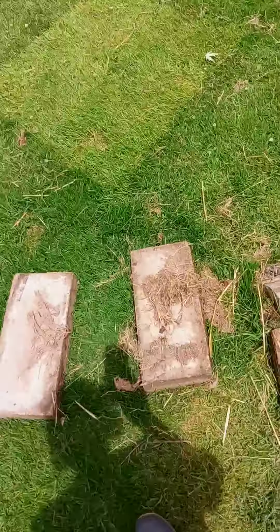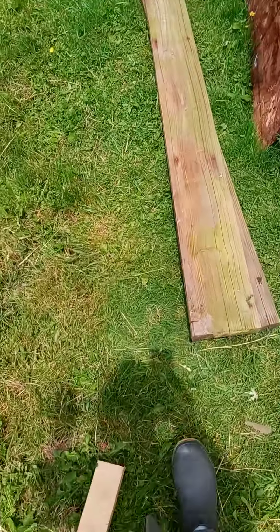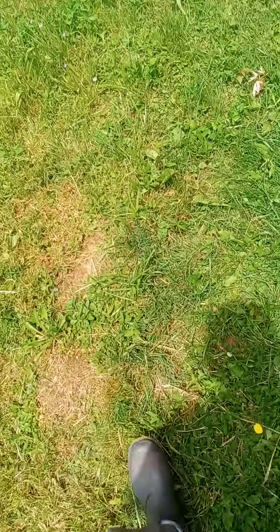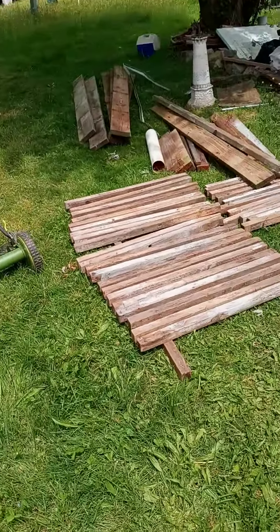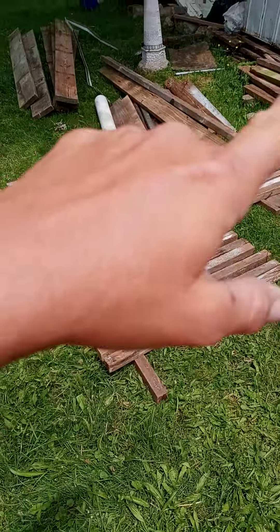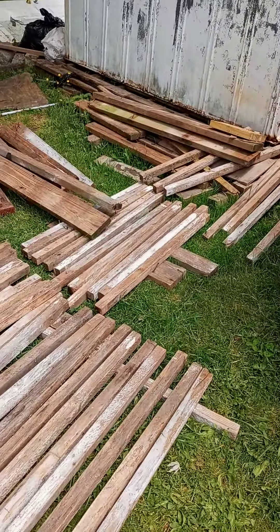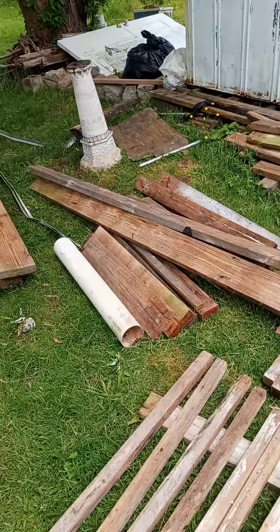I went yesterday and tore down a big raised bed box that my neighbor had built out of her old porch. I got all this free wood — most of this I picked up yesterday, there was a couple pieces I already had over against the shed. This is amazing. I got all this rock too.